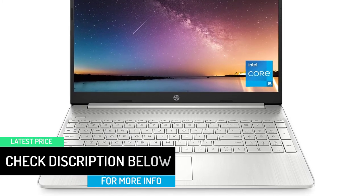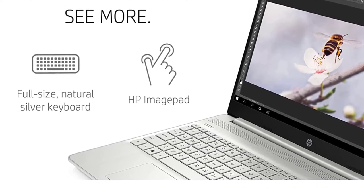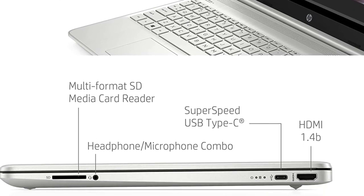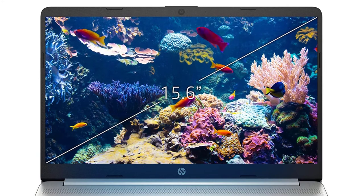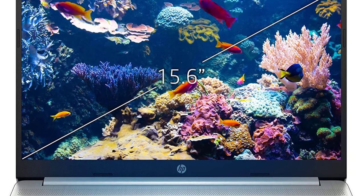Experience improved multitasking with higher bandwidth thanks to 8GB of RAM. This laptop gives you reliable power all day with 7 hours and 15 minutes of battery life, plus HP Fast Charge gets you from 0 to 50% charge in approximately 45 minutes. Work comfortably with the familiar feel of the Windows 10 Home operating system.